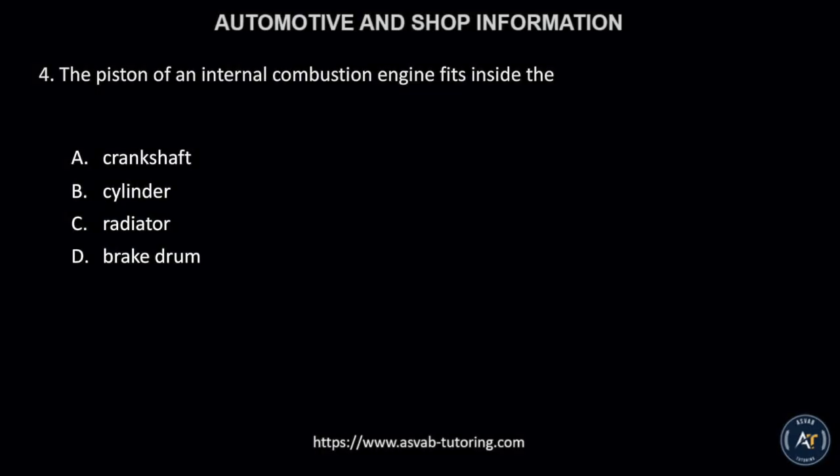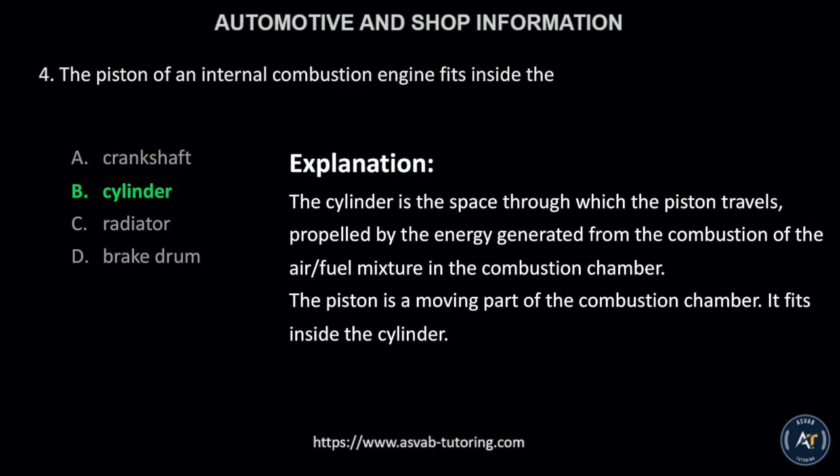Number 4. The piston of an internal combustion engine fits inside the: A, crankshaft; B, cylinder; C, radiator; or D, brake drum? The correct answer is letter B, cylinder. The cylinder is the space through which the piston travels, propelled by the energy generated from the combustion of the air/fuel mixture in the combustion chamber. The piston is a moving part of the combustion chamber. It fits inside the cylinder.